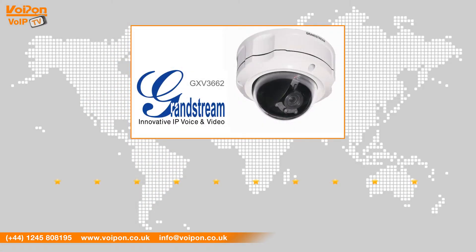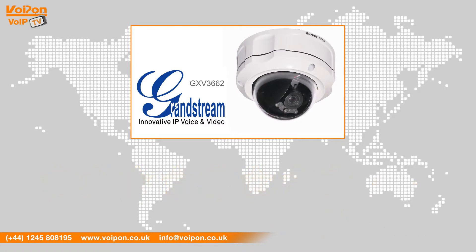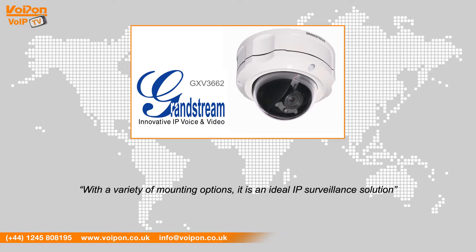After reviewing the GXV3662, we've given it a Voipon rating of 8 out of 10. The GXV3662 is highly robust and has a high quality 1.2 megapixel lens. With a variety of mounting options, it's an ideal IP surveillance solution.